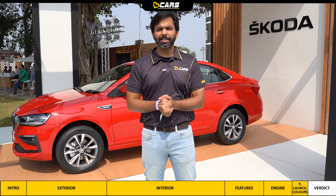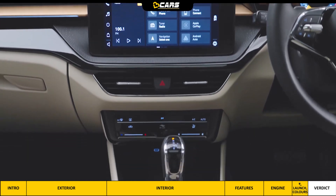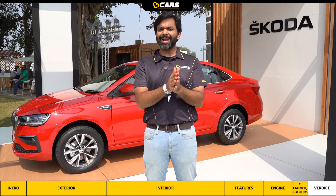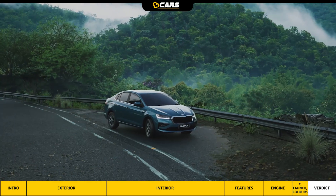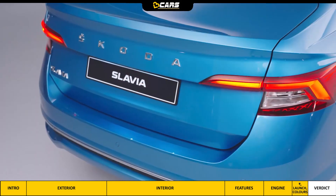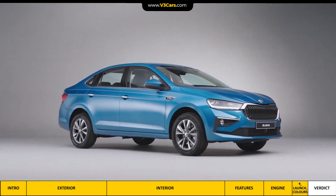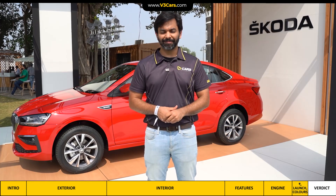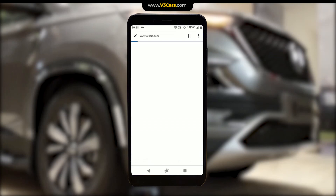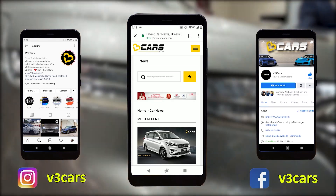In our first look, we have been quite impressed. Its size, powertrain options, and features all make for a complete package. It looks attractive, the interior is spacious, and if you are planning to buy a sedan, you should definitely wait for Škoda to announce the prices of the Slavia. We hope that after watching this video you have got some clarity on the Škoda Slavia. If you have any questions or suggestions, please let us know in the comment section. Thanks for watching, and for more details you can go to www.v3cars.com or follow us on Facebook and Instagram.